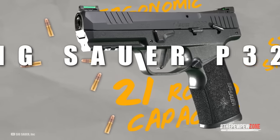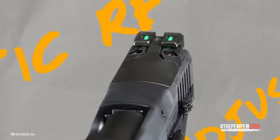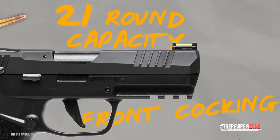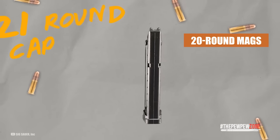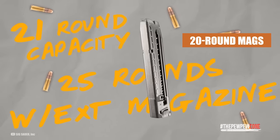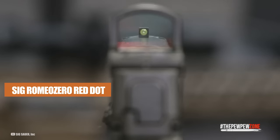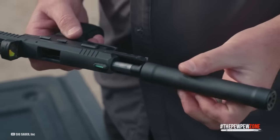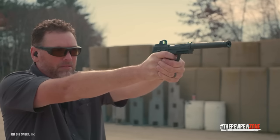Sig Sauer P3-22. The P3-22 is also a tactical-style optics-ready pistol with a threaded barrel. The gun has a 21-round capacity and comes with two easy-to-load 20-round mags and a mag loader. All common micro red dots, including the Sig Romeo Zero, fit it perfectly. The Sig P3-22 uses a threaded barrel adapter — a very simple and reliable design that allows you to use a wide variety of suppressors without affecting performance at all.